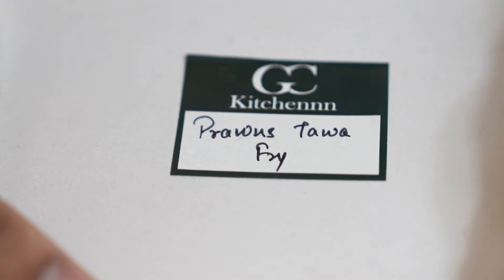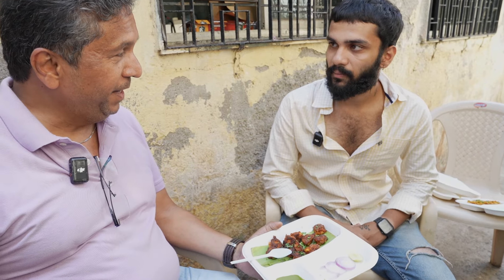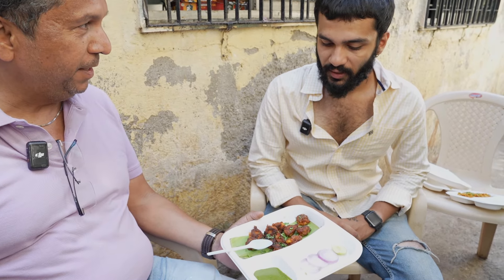This is Prawn's Tawa Fry — this masala is my mom's recipe. It looks very tender and yummy as well.